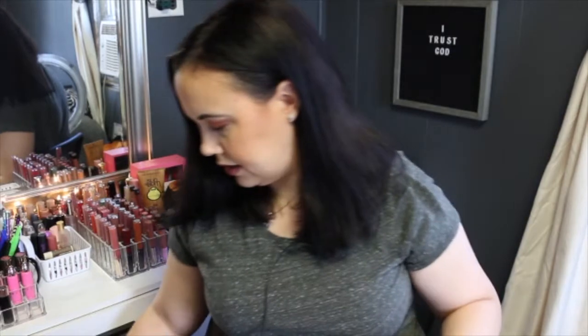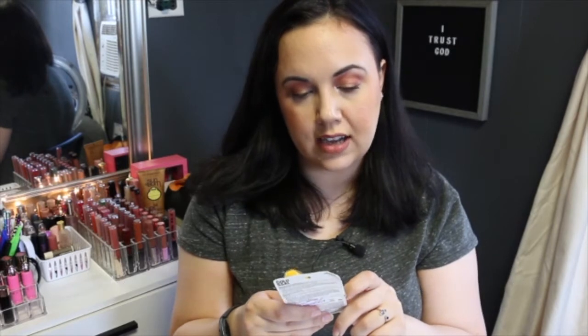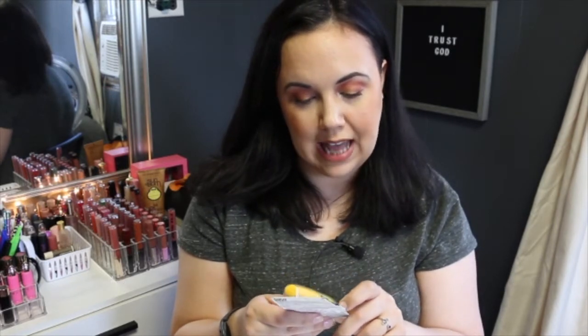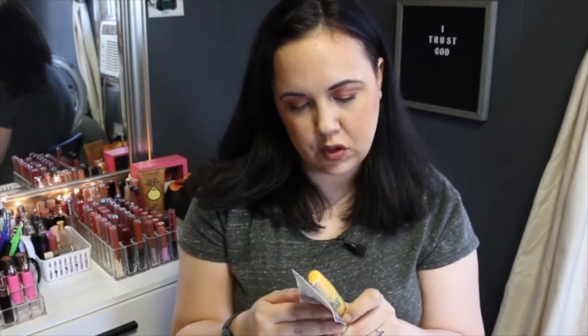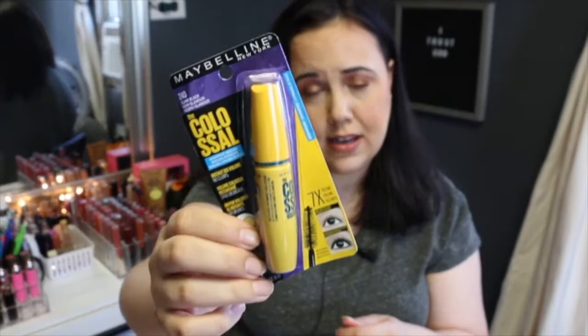The next thing I want to show you is some things I got from TJ Maxx. I got a mascara for $3.99 — this is by Maybelline and it is the Colossal in 240 Glam Black. I've tried the Colossal before, I just don't know if I've tried this exact one. But $3.99 — you can't beat it, you can't get it for that at CVS. So I figured why not.